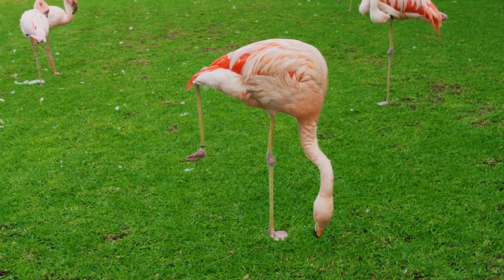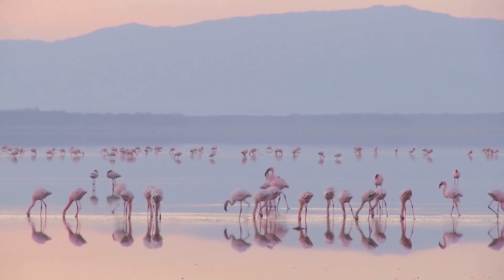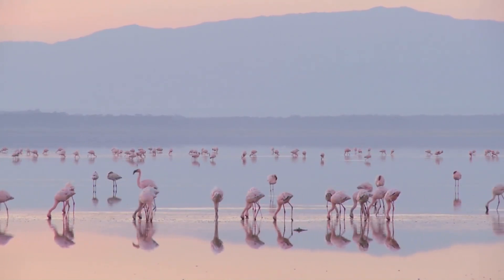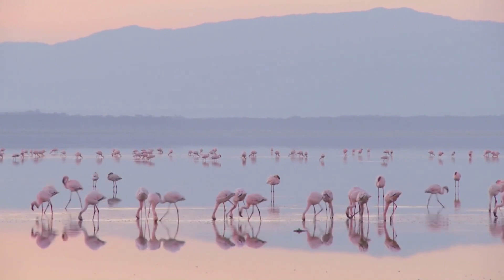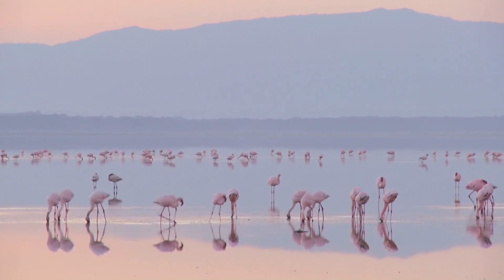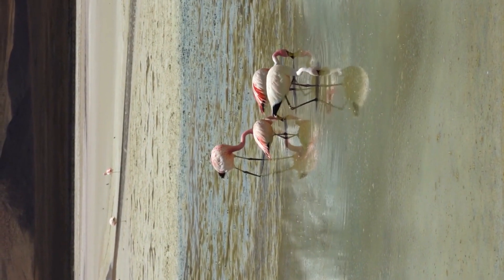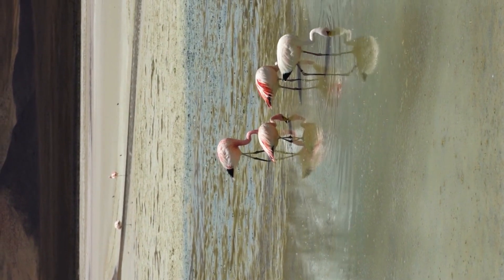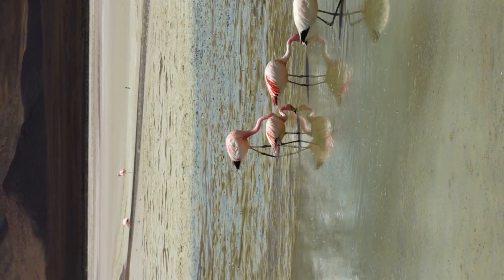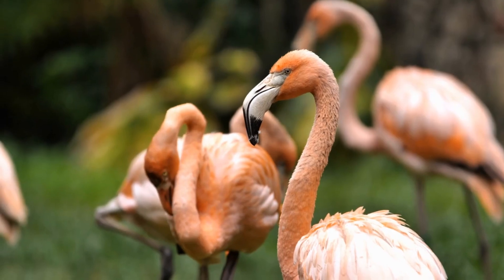If you've ever seen a picture or video of a flamingo, you've probably noticed something funny — they love to stand on one leg. It might look like a silly balancing act, but there's actually a good reason why flamingos do this. Flamingos spend most of their time in shallow water, and water can be very cold, especially at night. To stay warm, flamingos pull one of their legs up close to their body, which helps them conserve heat. Their long legs don't have feathers to keep them warm, so tucking one leg away is like putting on a cozy blanket.